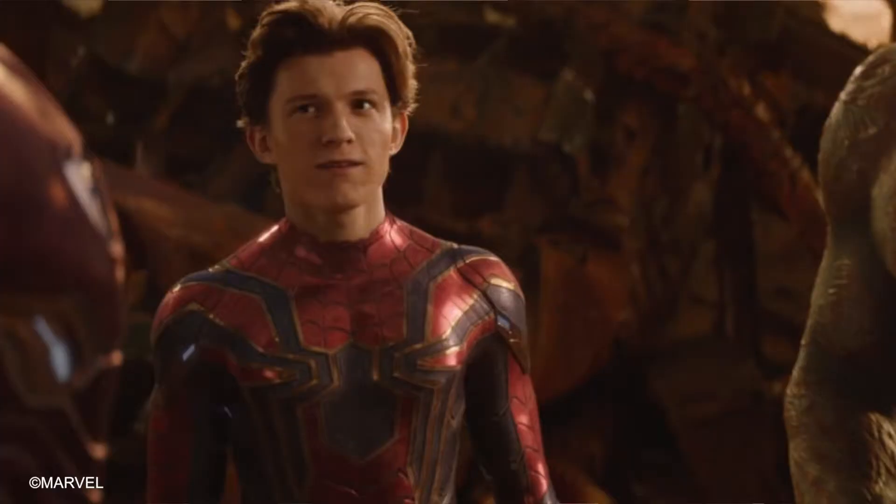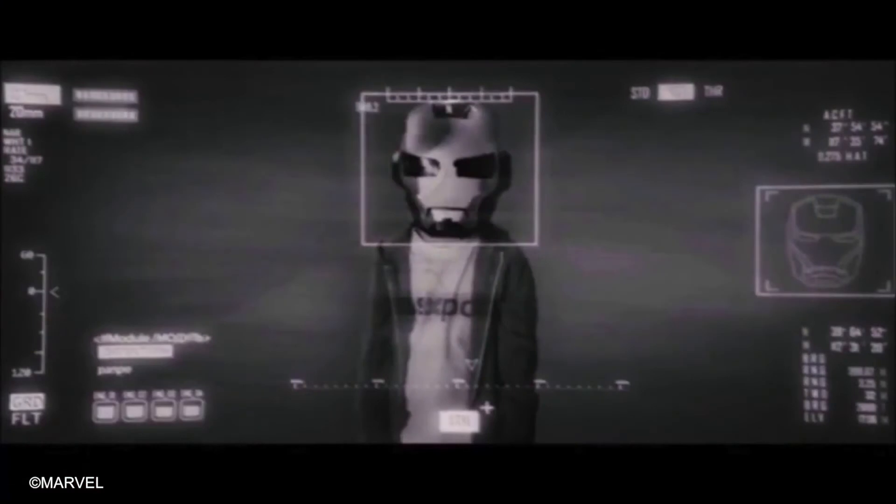The Time Stone can reverse things, meaning turning something into its previous state. So for example, with the Time Stone, I can basically turn Spider-Man into Spider-Baby or Spider-Toddler. The Stone can also stop time or put something in an infinite time loop.